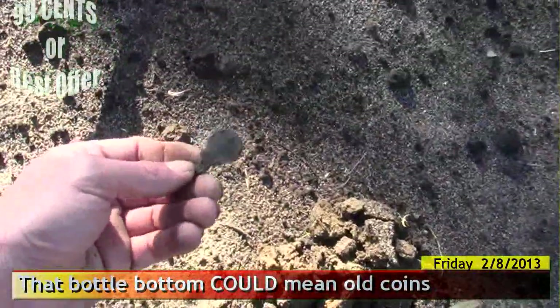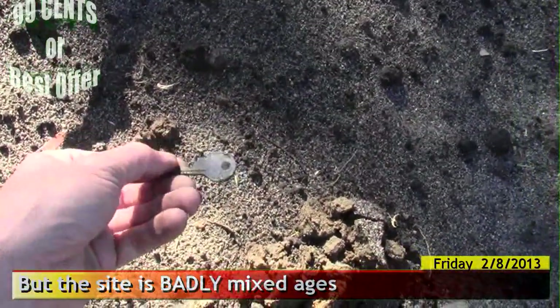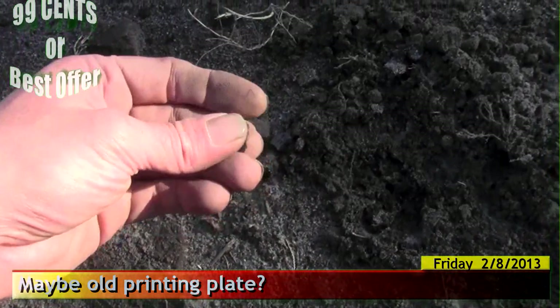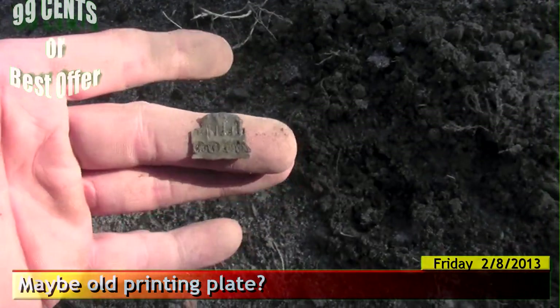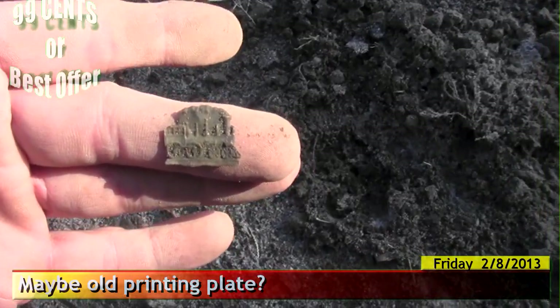A couple of older bottle caps. So far, nothing exciting. Except maybe a key — it's kind of nice. I'm running out of daylight here a bit. I'm not filming as much as I want. But look at that, that is cute. A little foil pressed — maybe brass — choo-choo train. Interesting.